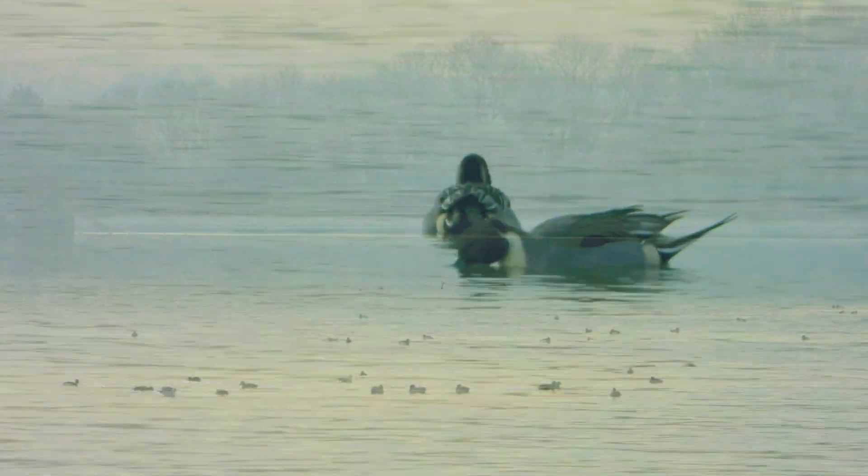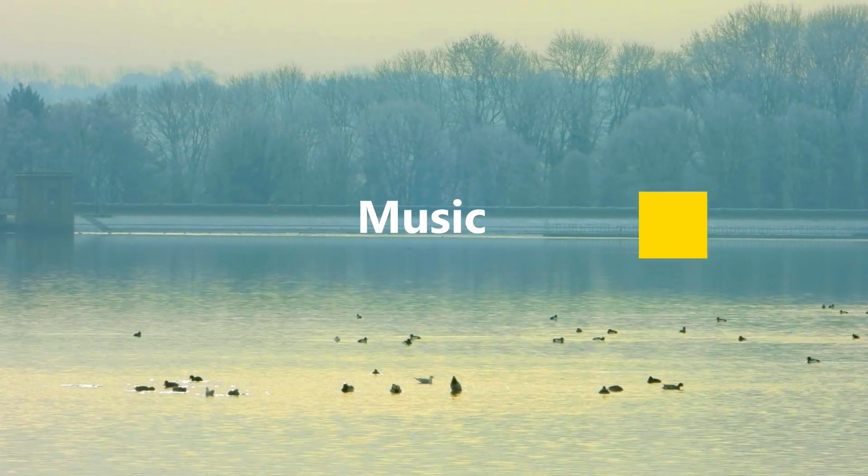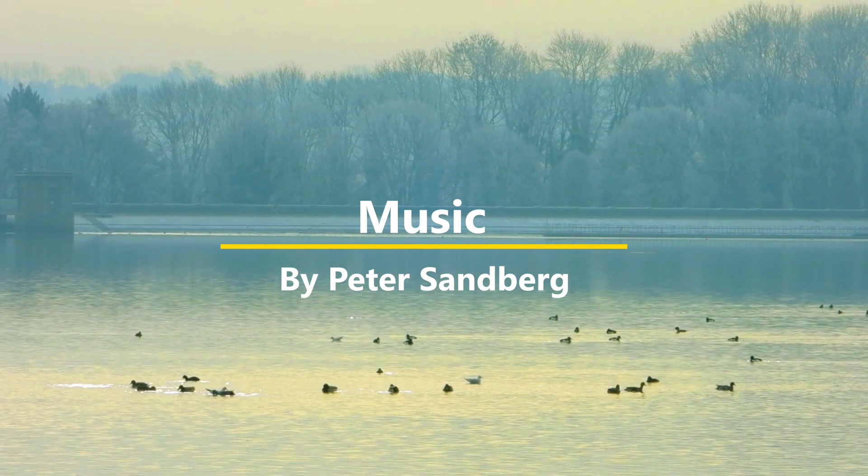Hope you enjoyed the film, and hopefully it won't be long before I'm out and about again. Thanks for watching.